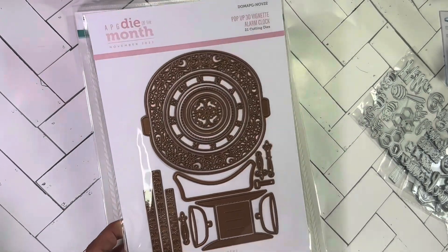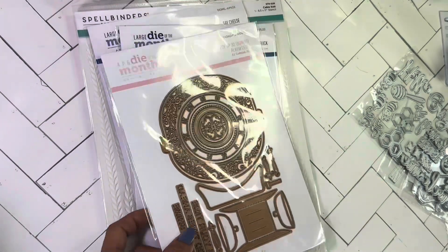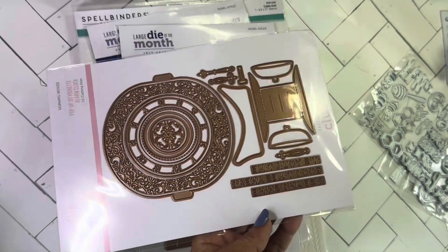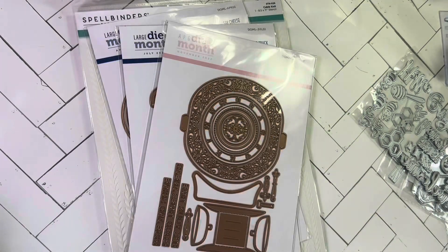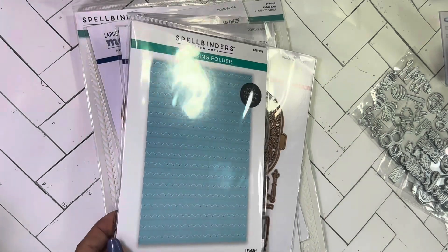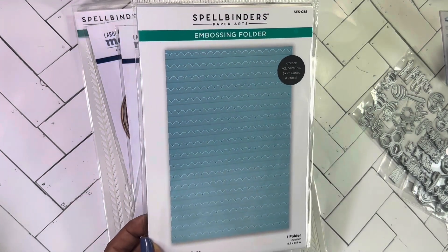Then this one was the alarm clock die, and it has some words: 'it's your time,' 'good times ahead,' and 'rise and shine.' I also got this hand-drawn scallops embossing folder.